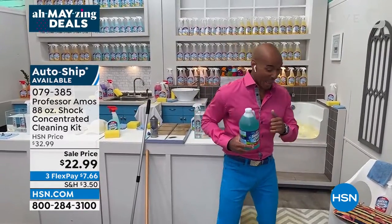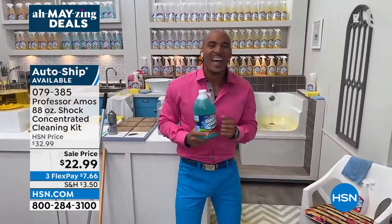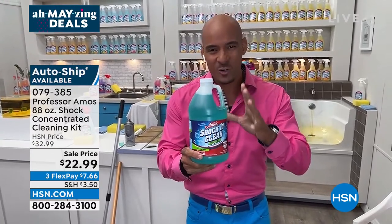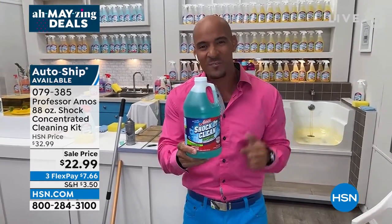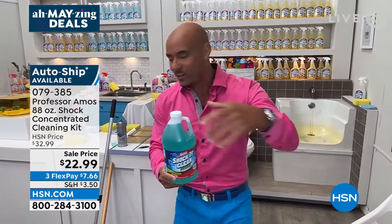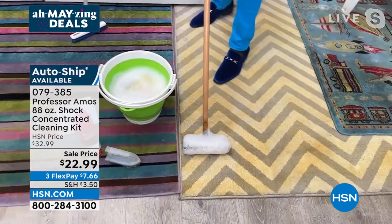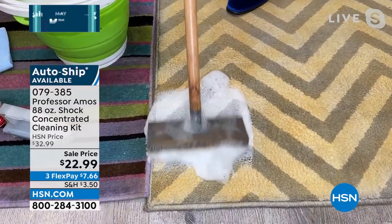You can use it for everything from jewelry to detailing your car, furniture, and laundry. Joining us is Professor Amos's son and right-hand man, Amos Harp the Third. Shock It Clean Supreme is the highest form of concentrate we've ever had at HSN — so pure and strong you can make up to 128 bottles, or if you're pinching pennies you can stretch it to 256 bottles. Use it at full strength to remove paint, ink, or glue, or dilute it down to your preference.